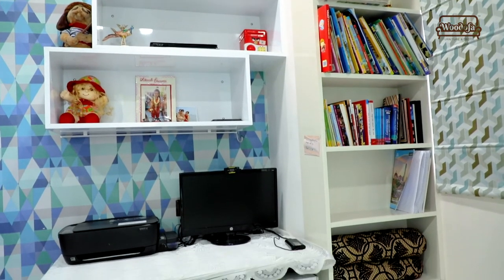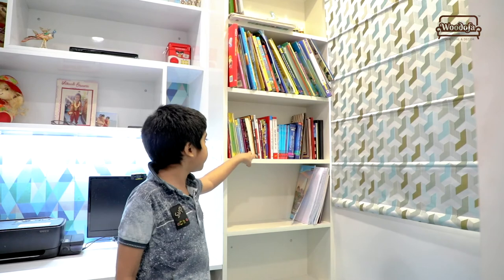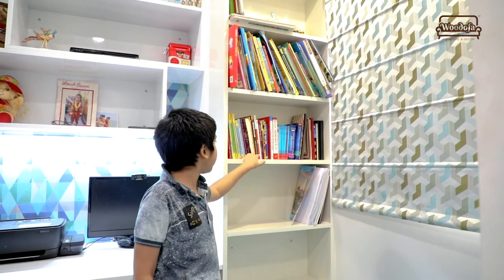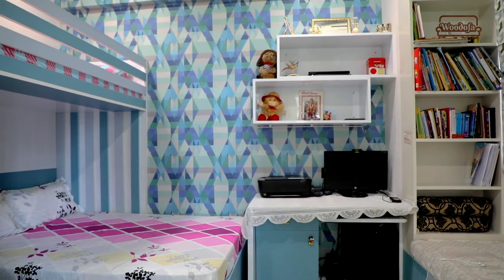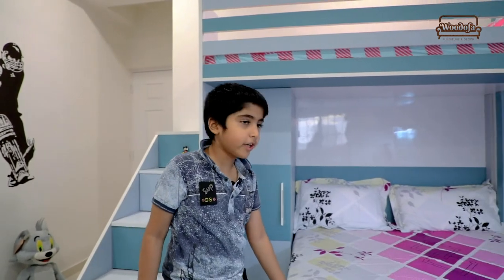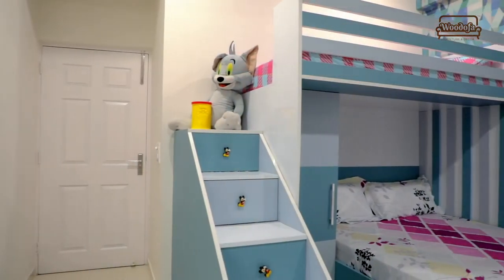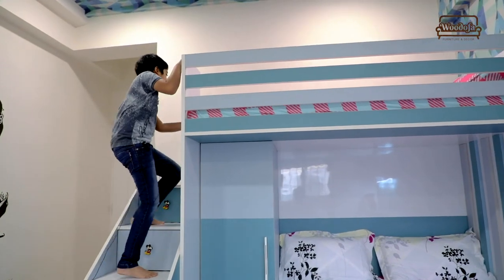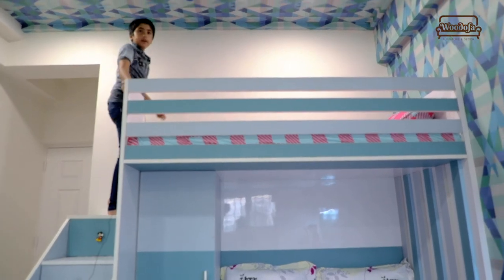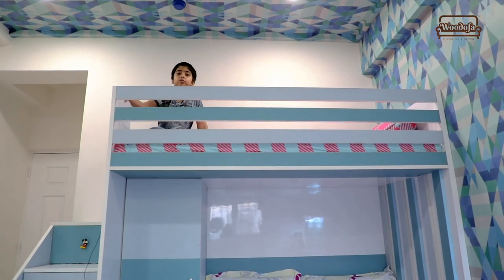Here is my bookshelf. It was in my first house too. But this time I told my mother I have a lot of books, so I needed a bigger one here.